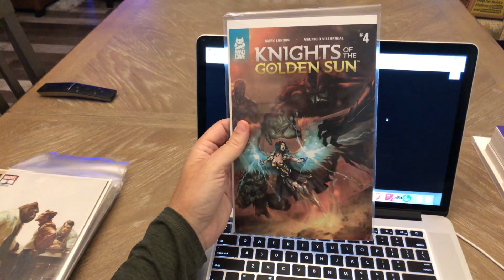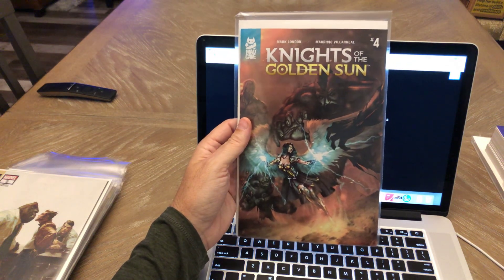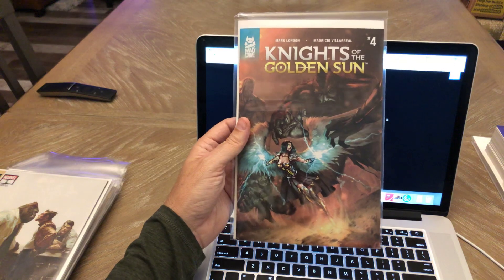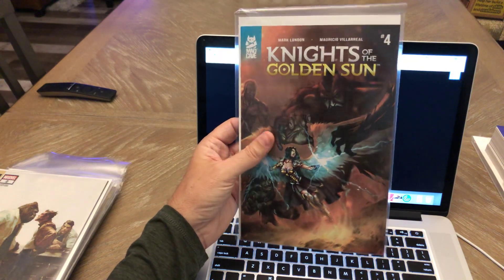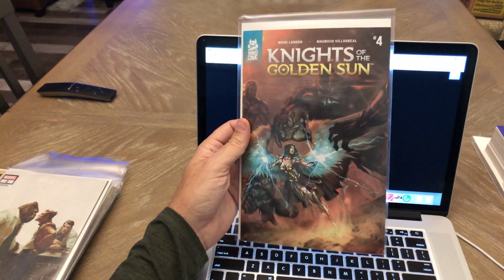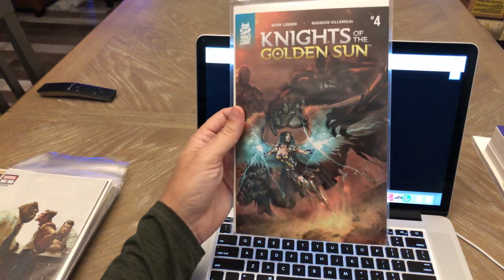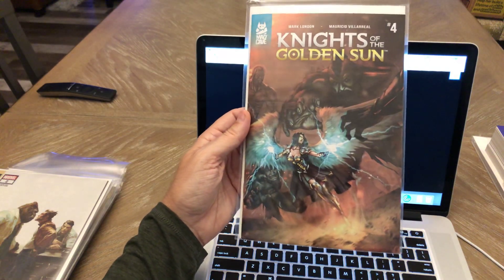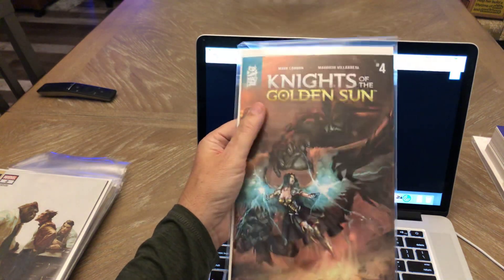Knights of the Golden Sun number four — been picking up every issue of this since the beginning. It's been selling out pretty quickly. I think number five is coming out this week and I don't think it's sold out on Midtown, so some interest might be waning a little bit. But the artwork in this is amazing and the story's really good too. I definitely recommend this — another Mad Cave comic.